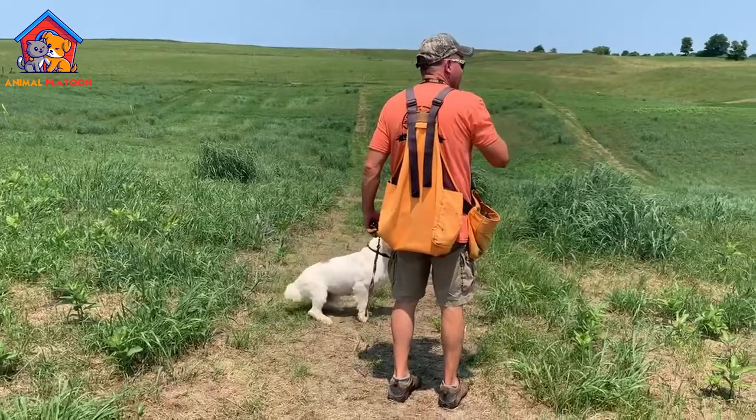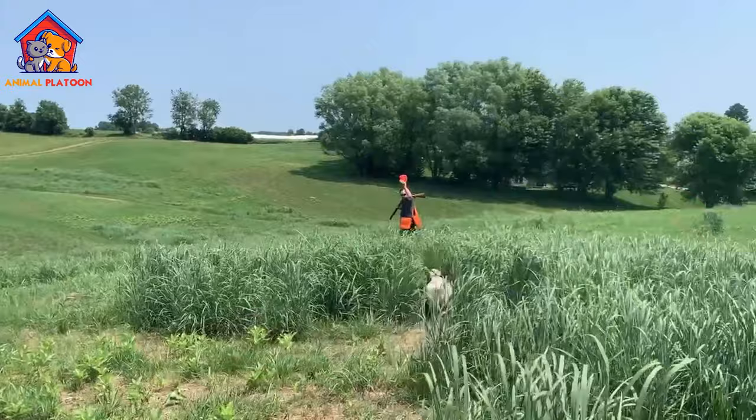Pros: Gentle and affectionate. Clumber Spaniels are known for their gentle and affectionate nature. They make excellent family pets and are particularly good with children.